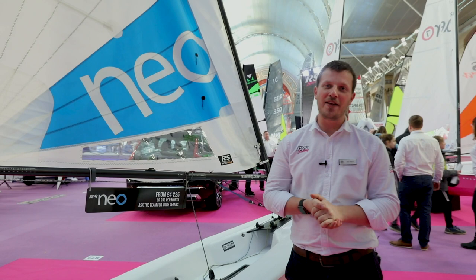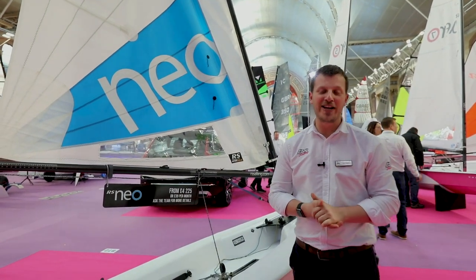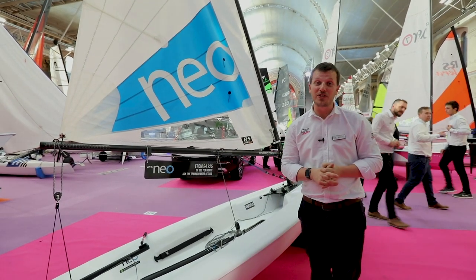Hi sailors, my name is Jake. I'm from RS Sailing, and I look after all of the clubs and the training centres in England and Wales. We're here with the fantastic RS NEO, a personal favourite of my boat in the fleet, and I'm going to talk you through some of the key features.